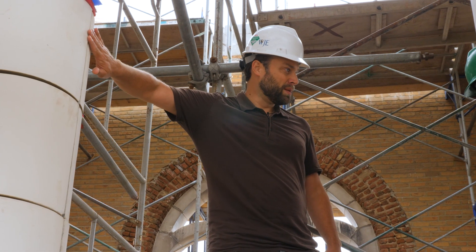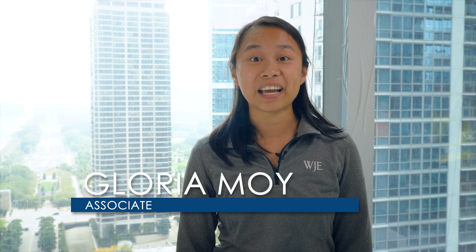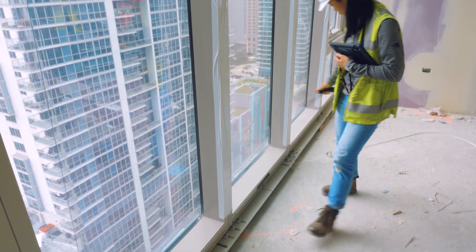I went to school as an architecture major and didn't know what to expect when I started at WJE. I didn't entirely know what occurred in the building enclosure world, but when I began working I realized it was the right fit for me. In school we don't really talk about the fine details of construction, and I've learned a lot in the field. If you're interested and curious about how buildings actually work, this is a great opportunity.